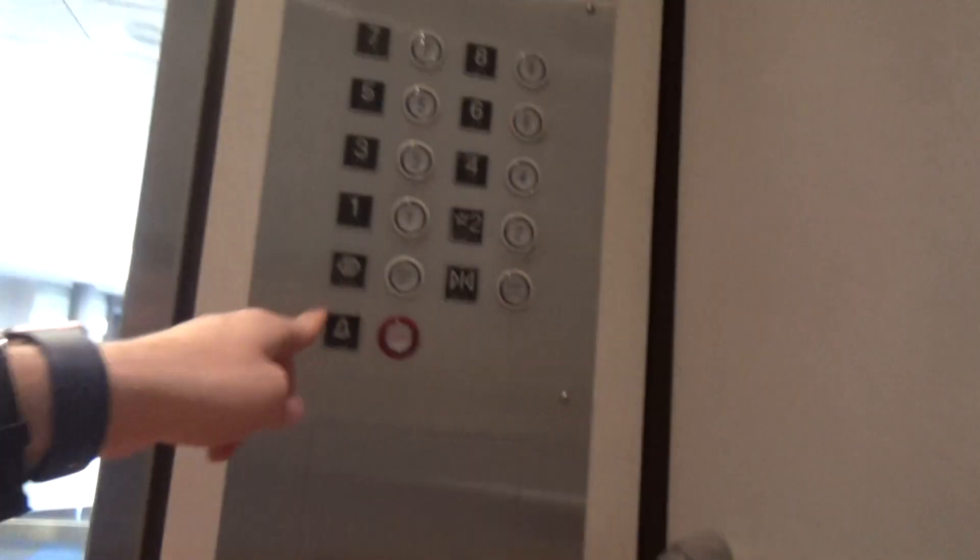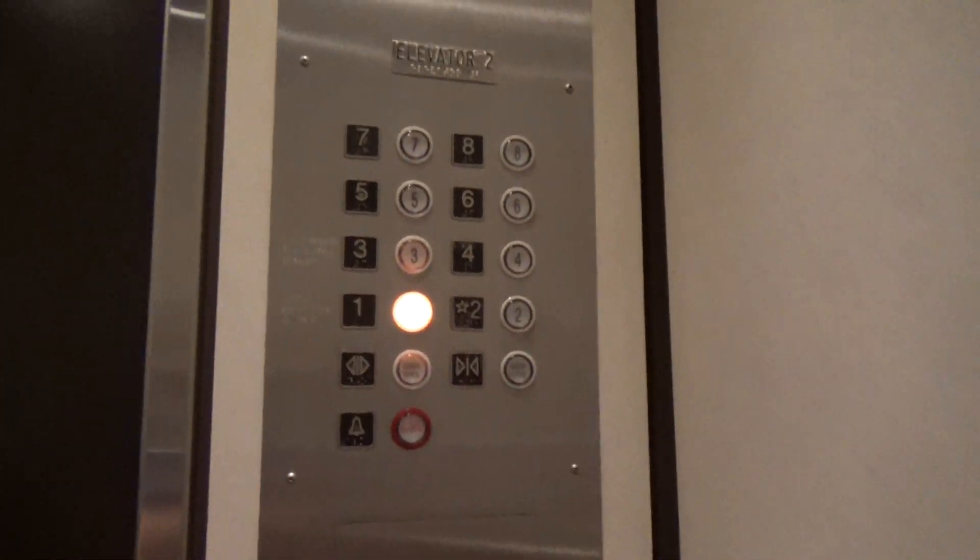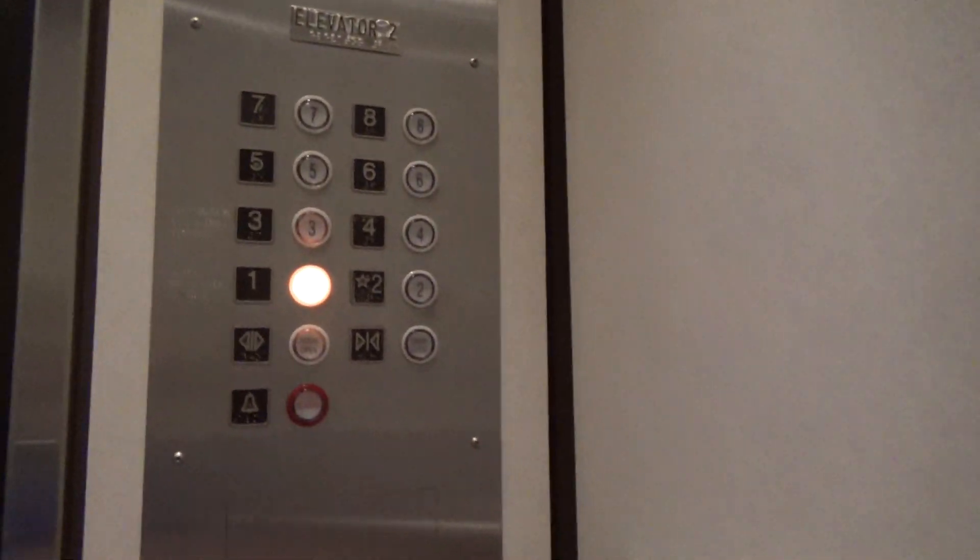Look at this — they just have the rare innovation buttons. The rare innovation buttons. Let's see if it works. Yep, it does.